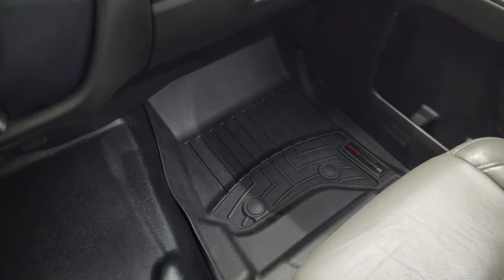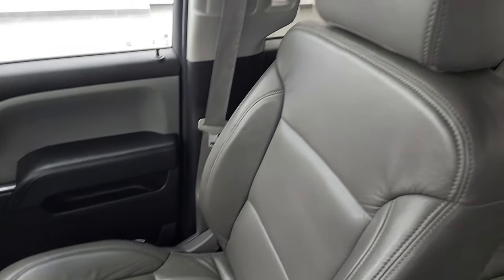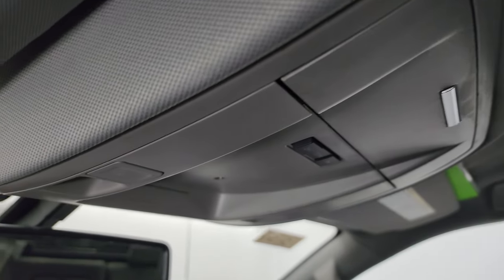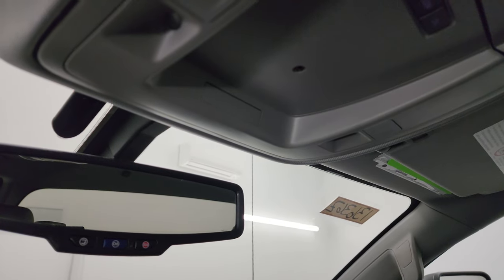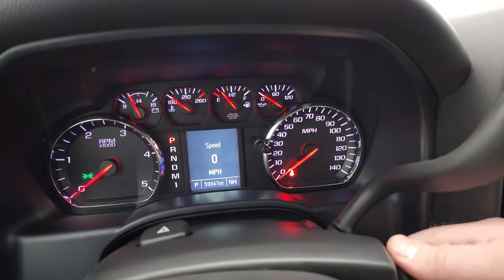The rubber floor and floor mat are in excellent condition — no rips or tears on the passenger seat, and the headliner is in very nice, clean condition. You do get map lights up here and OnStar capabilities in the mirror. I'll start it up and take a look under the hood.